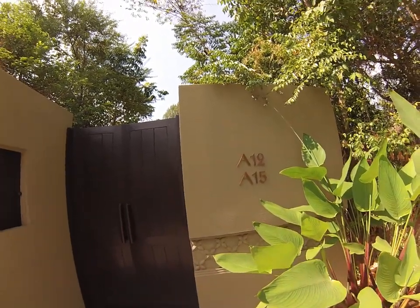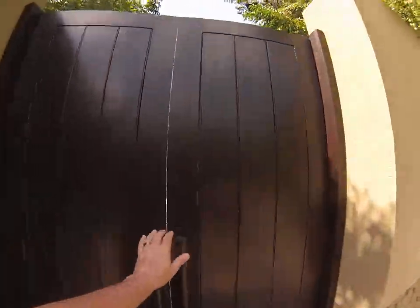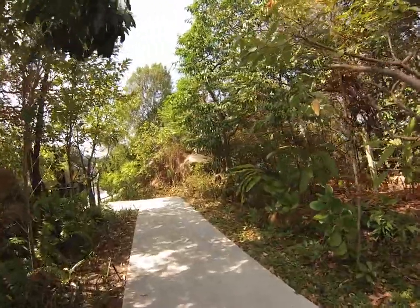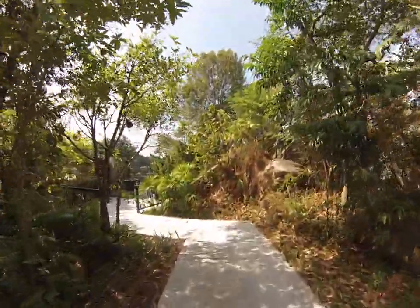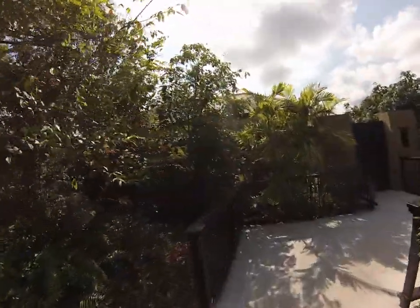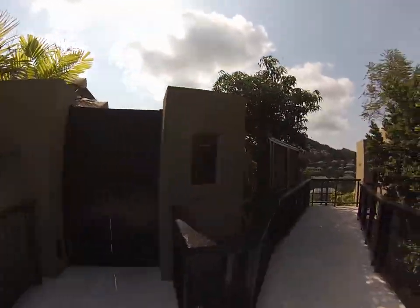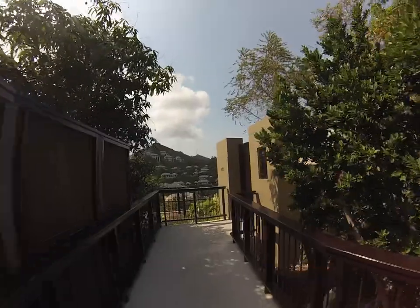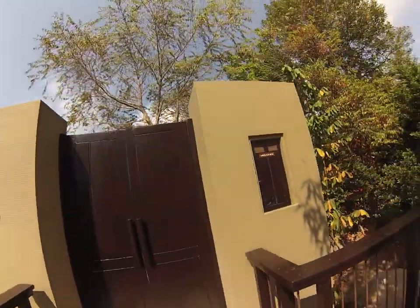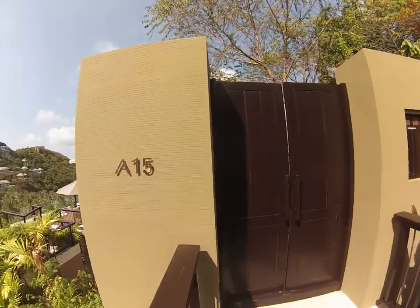Here's the entrance to our suite. We're in A15. So we'll walk away to two different suites, A12 and A15. Here's our neighbors who we've not seen yet, A12. Here's our entrance and our message box. We should see if we have any messages. No messages. A15.